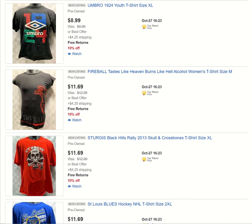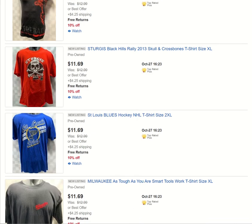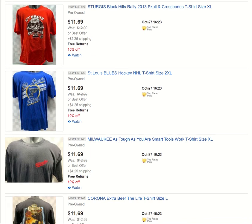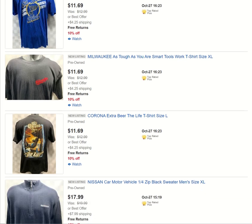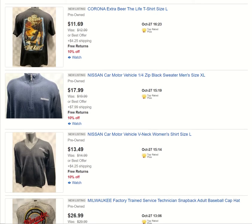I didn't list too much yesterday, but I got a little bit. We got an Umbro Youth t-shirt, a Fireball Women's t-shirt, a Sturgis Black Hills Raleigh item — if you like anything Harley-Davidson or Sturgis related or motorcycle related at all, I've got plenty of it in my store. Also Milwaukee Tools and Corona — I've got all kinds of alcohol-related items in my store.